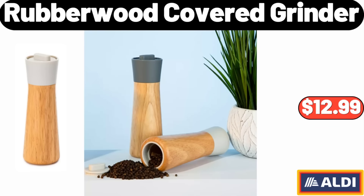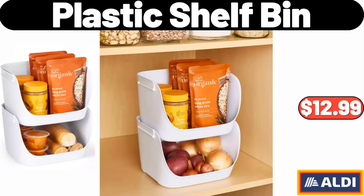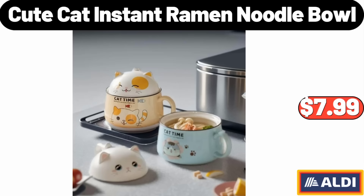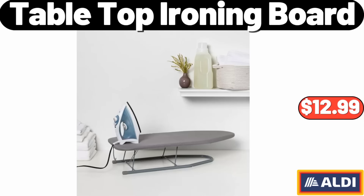5-Pairs Women's Wool Cashmere Socks, $8.99. Rubber Wood Covered Grinder, $12.99. Plastic Shelf Bin, $12.99. 20-Gallon Latching Storage Tote, $4.95. Cute Cat Instant Ramen Noodle Bowl, $7.99. Tabletop Ironing Board, $12.99.